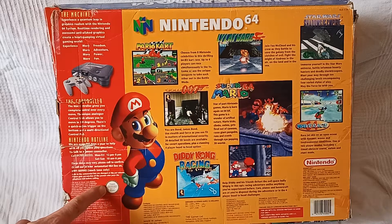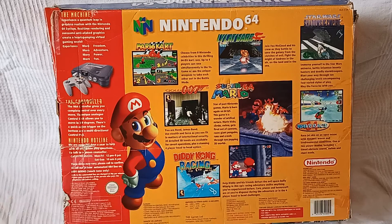Seal of assurance — original Nintendo seal of quality. Beautiful. Ages eight and up — make sure you're not younger than eight. Although, my daughter's four and we rock the N64. All right, some games.